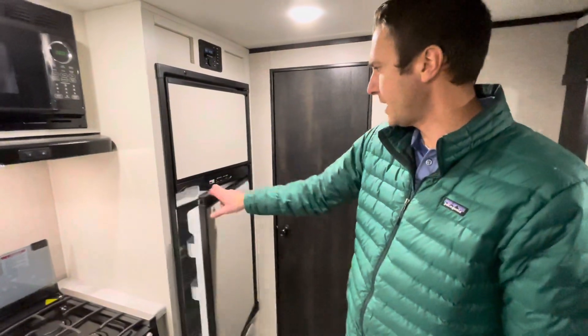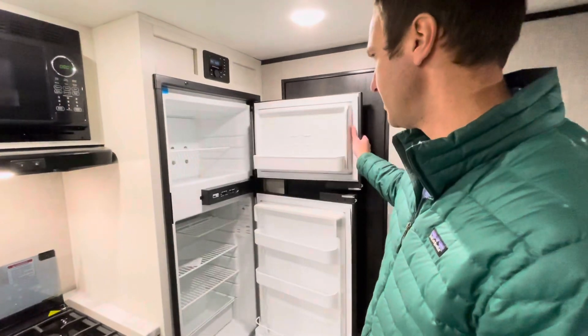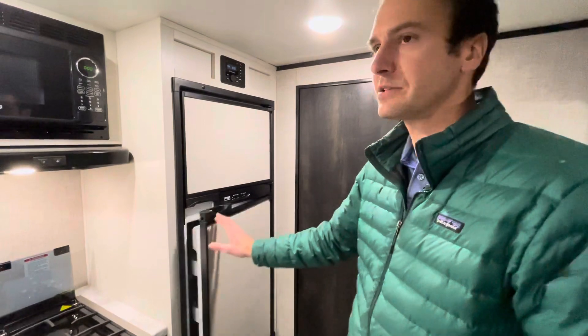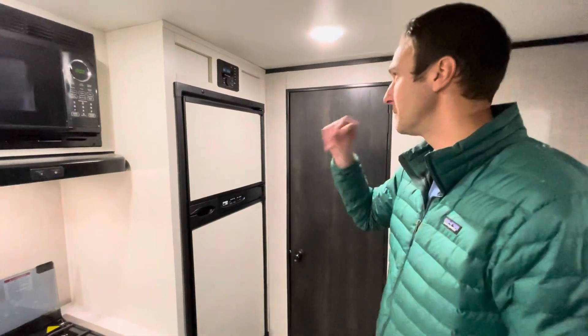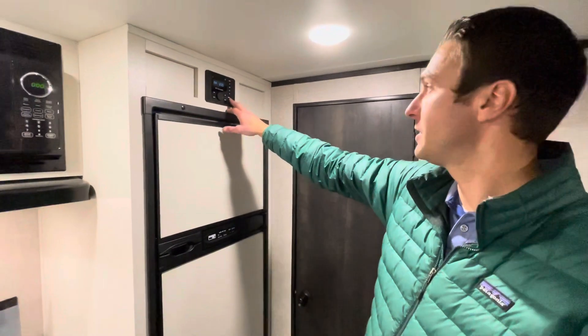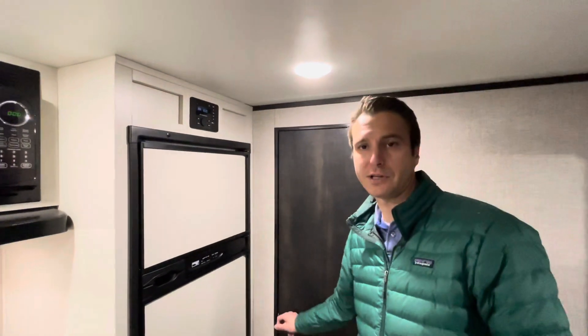We have a Norcold gas-electric refrigerator — this is a six-cubic-foot refrigerator, which is a pretty good size; sometimes you'll see only a five-cubic-foot unit in trailers like this. Back to the AM/FM Bluetooth-capable radio, which controls all the speakers inside and outside.